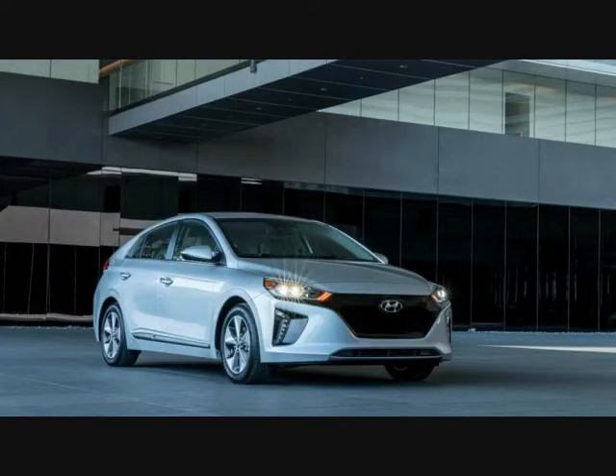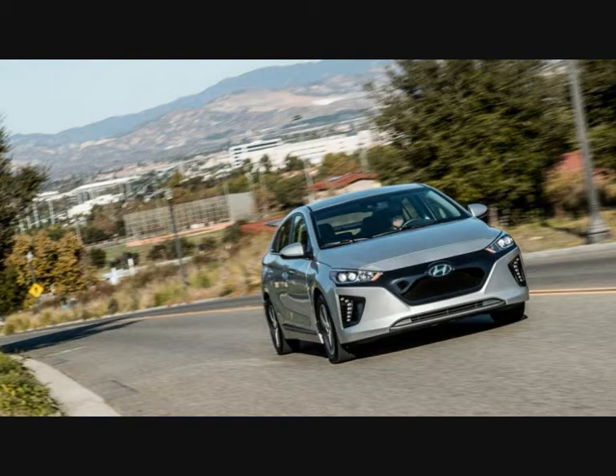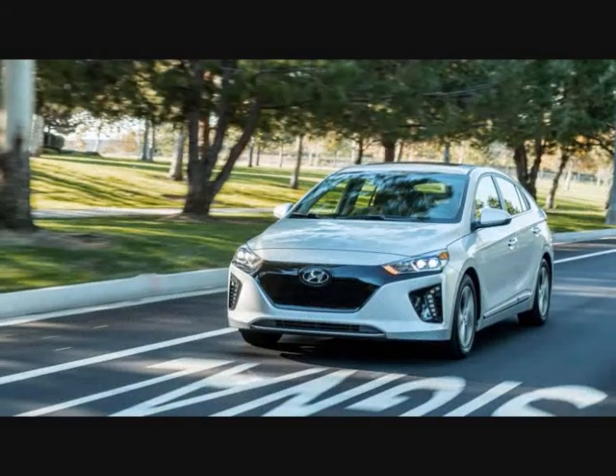Hyundai's 2017 Ioniq Electric is the newest entry on the block. It's not a Jetsons bubble top or a Hot Wheels sizzler or a Tesla or a Bolt. It's one third of a trio of new Ionics, and it's designed to blend in. It looks pretty much like any other Ioniq, which all look a lot like other Hyundais.